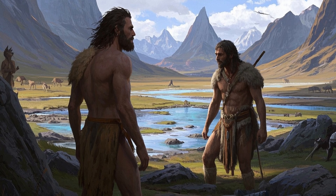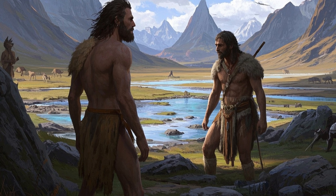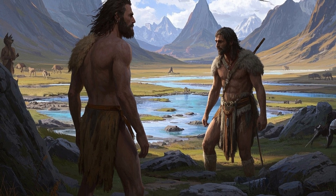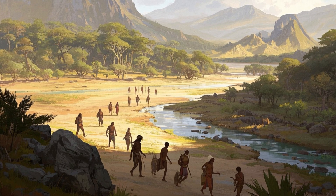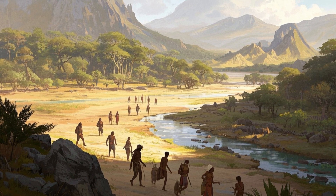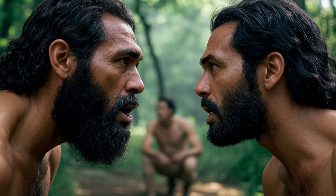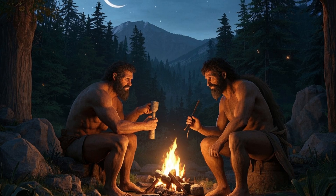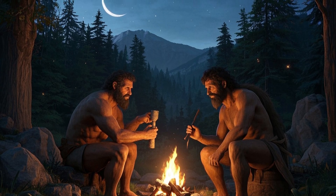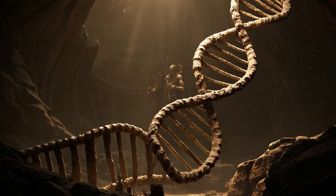No one's totally sure why — maybe climate change, maybe competition with us. But before they disappeared, something interesting happened. Around 60,000 years ago, modern humans — that's us, Homo sapiens — started leaving Africa. As they moved into Europe and Asia, they bumped into Neanderthals. And here's where it gets wild: they didn't just wave hello and move on. They mixed. Modern humans and Neanderthals had kids together.